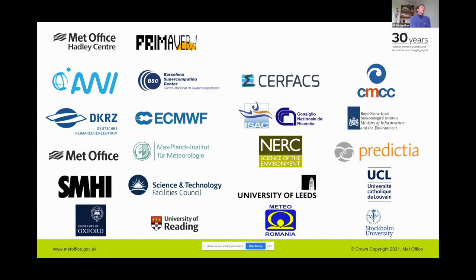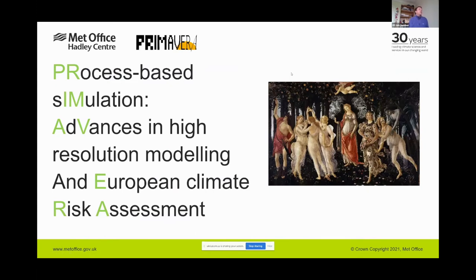Primavera is a consortium of 20 different partners based all around Europe, and the distributedness of the project affected some decisions we made and forced us to take certain options. Primavera stands for 'Processes Involved in High Resolution Climate Modelling' — we're interested in the effect that resolution has in climate models and want to make future recommendations about what resolutions should be used.